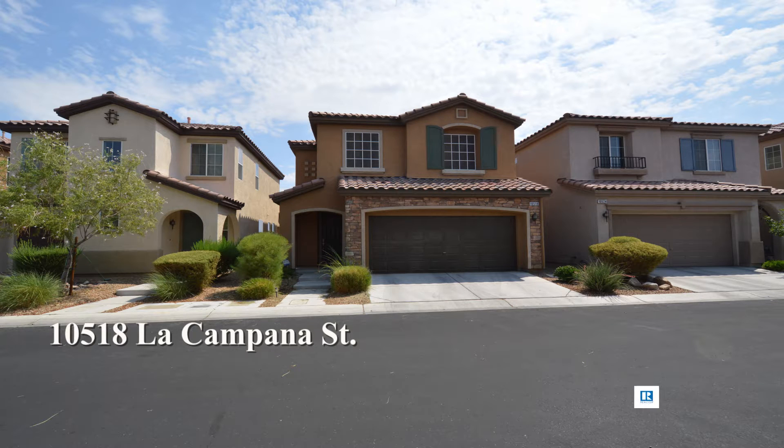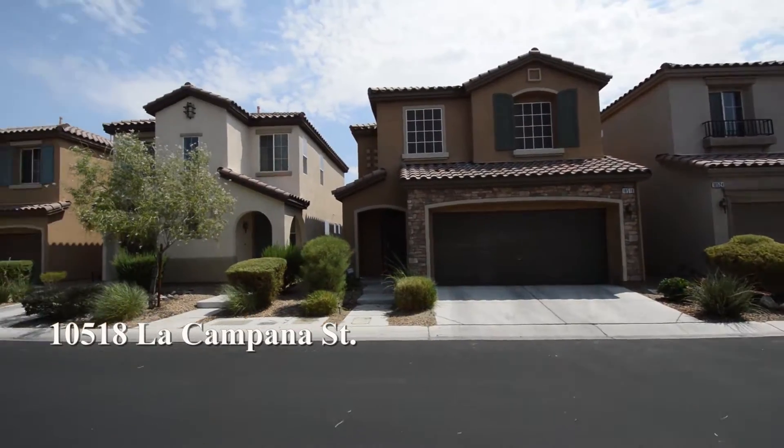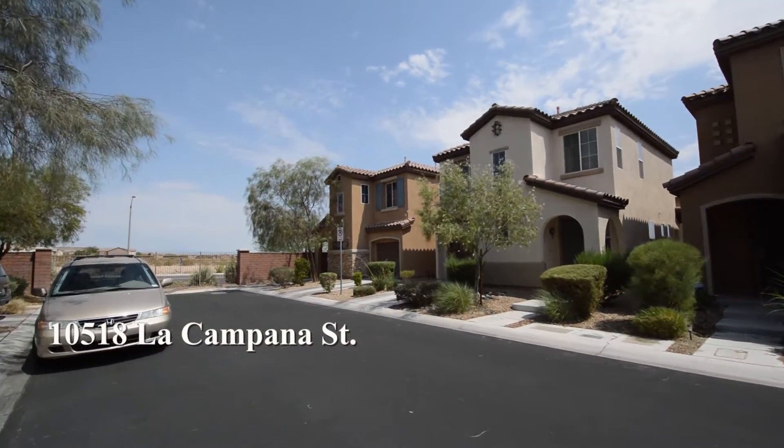A two-story house on 10518 La Capana Street in Las Vegas, Nevada. This home is in the southwest in Mountain's Edge with parks, shopping, schools, casinos and easy highway access nearby.